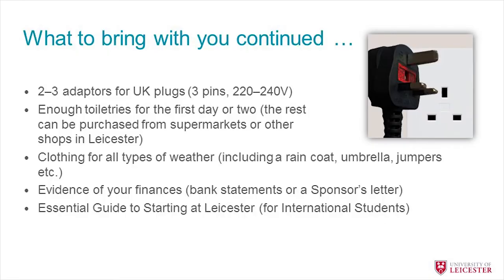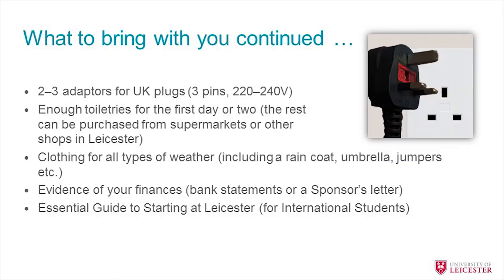Some other useful things to bring: adapter plugs, as the UK uses a unique three-pin system. Bring a few toiletries for the first couple of days, though most things can be bought in UK supermarkets. Pack clothing for all types of weather — rain gear, cold-weather clothes, an umbrella, a jumper. You'll also need evidence of your finances, such as bank statements or a sponsor letter if you're a sponsored student. Finally, bring your essential guide to starting at Leicester, which you should receive in the post or by email over the next few weeks.